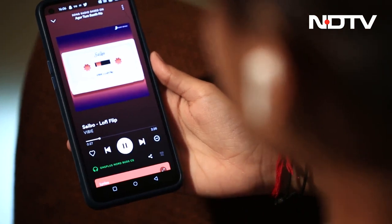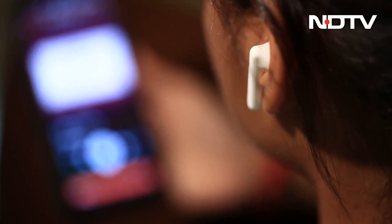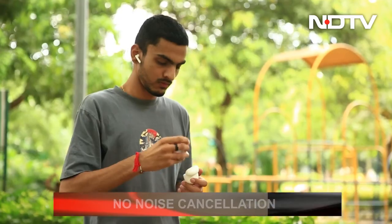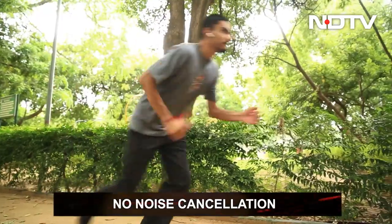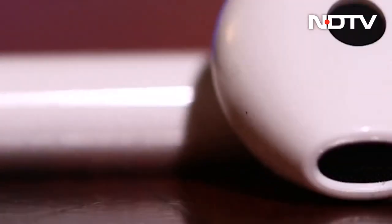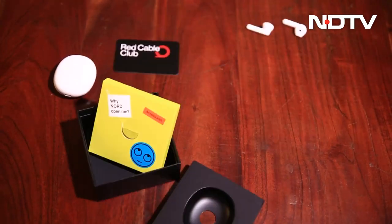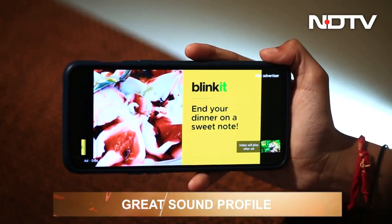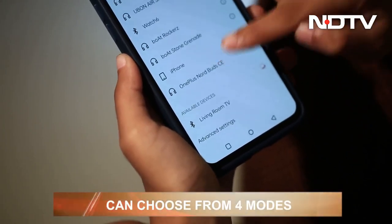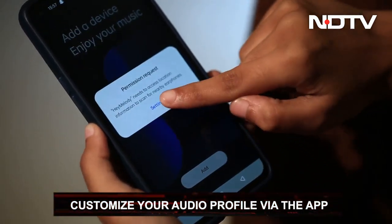Now being a semi-in-ear bud, the distance between the buds and eardrums means that one has to listen to music at more than 50% volume. The buds do not come with noise cancellation and it will not be the best experience using these on flights or in a crowded area. Coming to the sound profile of the Buds CE — that is something to write home about. The 13.4mm drivers deliver a great sound experience. The Hey Melody app allows you to choose from four modes: Bass, Balance, Serenade and Gentle. It also has a game mode to customize your listening experience.